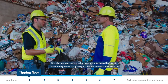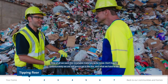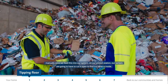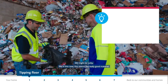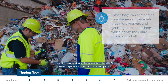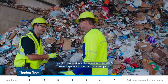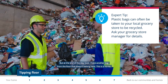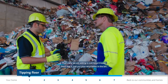We want recyclable materials to be loose — don't bag it. We're still going to get bags in the system, and our sorters are going to have to cut them open to find out what's inside. This bag has good material — PET, cardboard, aluminum, HDPE, paper — but there are still bags on the floor that don't belong here. Just keep it loose, don't bag it, just put your recyclables in the bin.